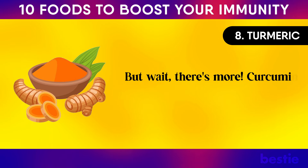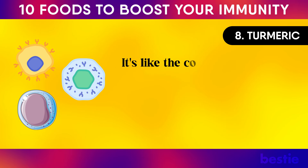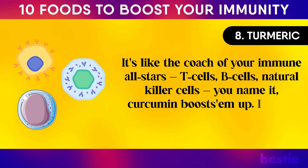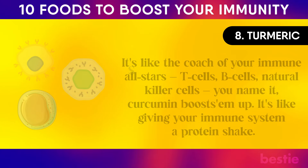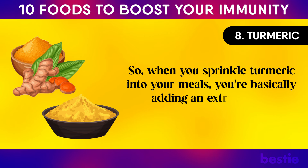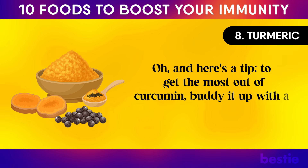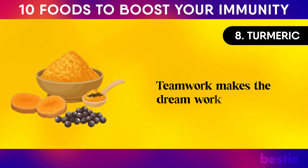Curcumin isn't just an inflammation whisperer — it's like the coach of your immune all-stars: T-cells, B-cells, natural killer cells. You name it, curcumin boosts them up. It's like giving your immune system a protein shake. When you sprinkle turmeric into your meals, you're adding an extra layer of protection against sneaky pathogens. To get the most out of curcumin, pair it with a bit of black pepper or some healthy fats — teamwork makes the dream work.